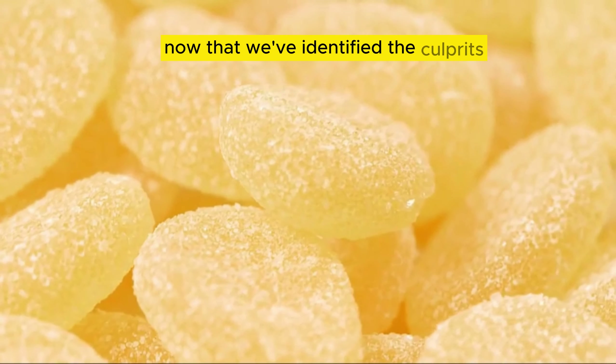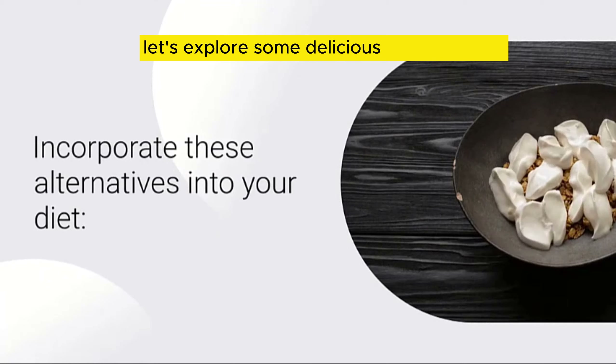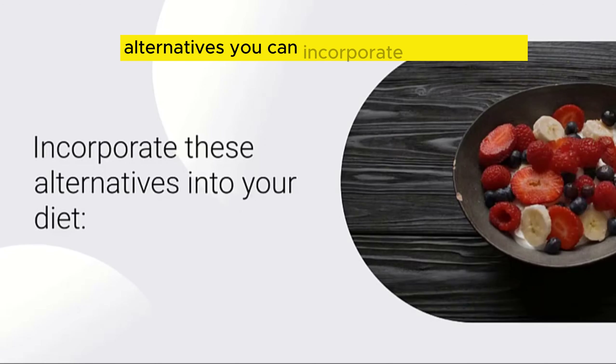Now that we've identified the culprits, let's explore some delicious and nutritious alternatives you can incorporate into your diet.